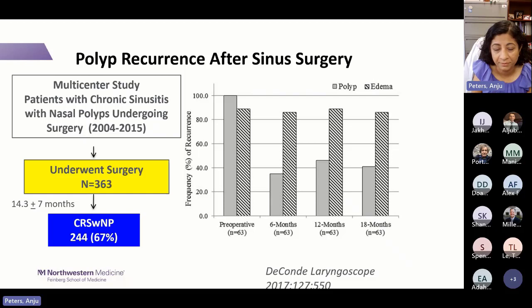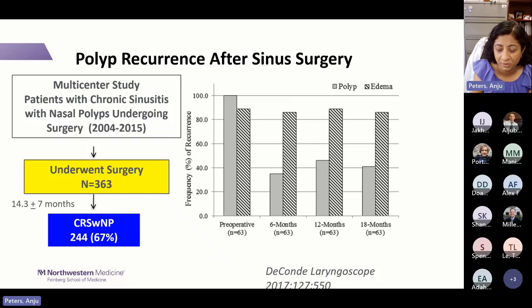A multi-center biologic-era study showed that 363 patients underwent sinus surgery. Pre-op polyp grades were high. By six months, polyps decreased, but significant inflammation remained. By 18 months, 40% had polyp recurrence and over 80% had recurrence of inflammation despite good surgery. The highest-risk groups for recurrence were those with aspirin-exacerbated respiratory disease, asthma, and allergic fungal rhinosinusitis.